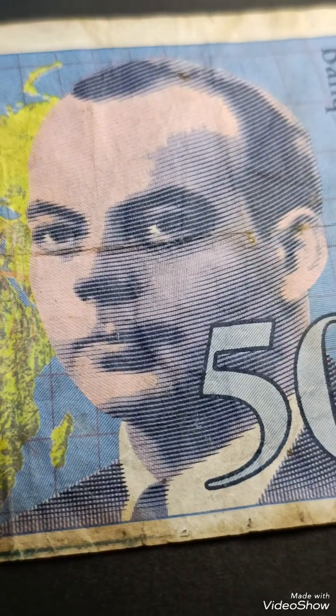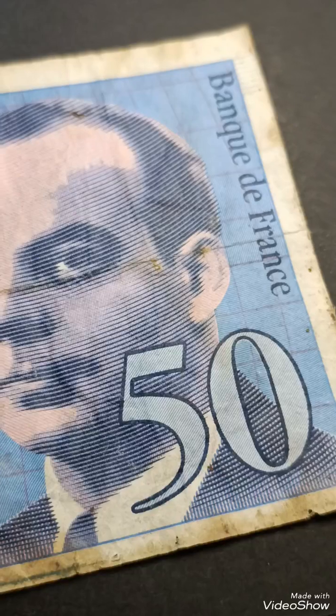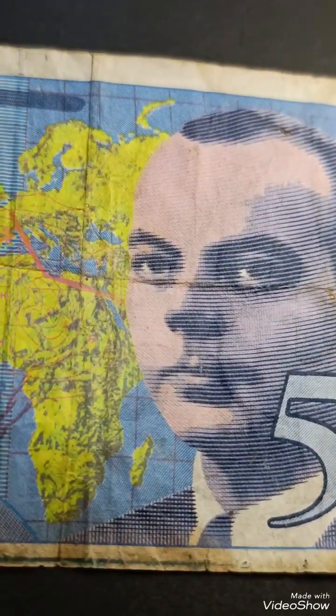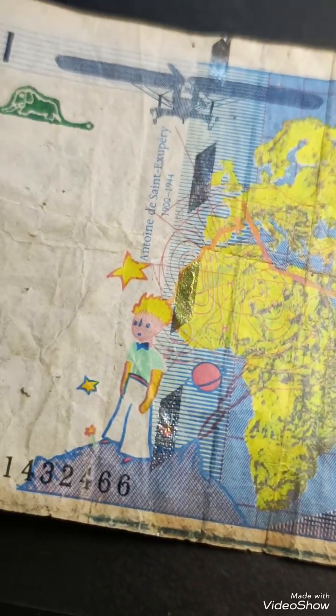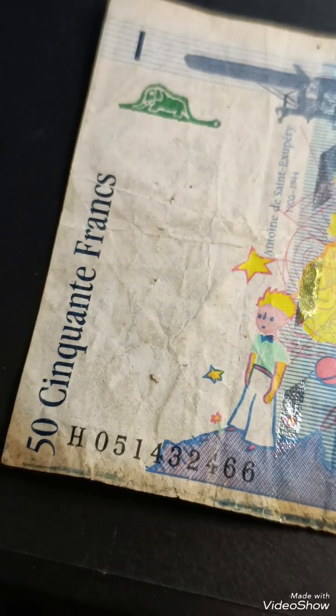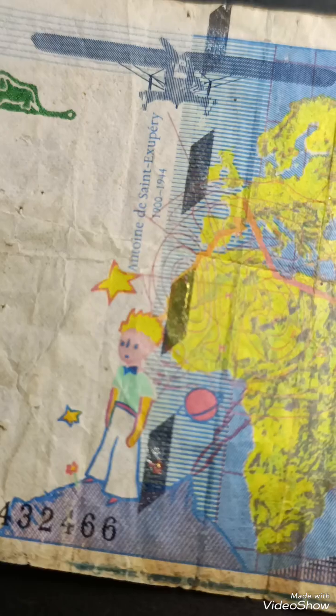The 50 francs 1999 banknote with the serial number H051432466 is part of the series known as the type 1992, which was in circulation until the introduction of the euro in 2002. The 50 francs bill features the famous Marianne, symbolizing the French Republic, on the obverse, along with the portrait of the revolutionary figure Marie Curie.